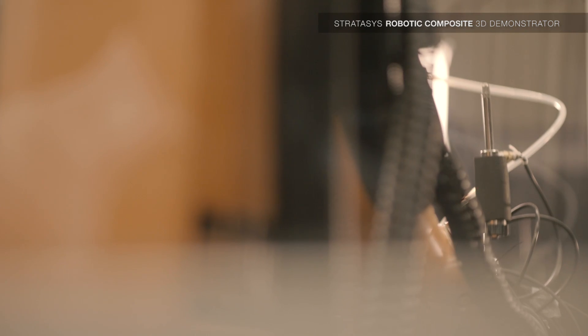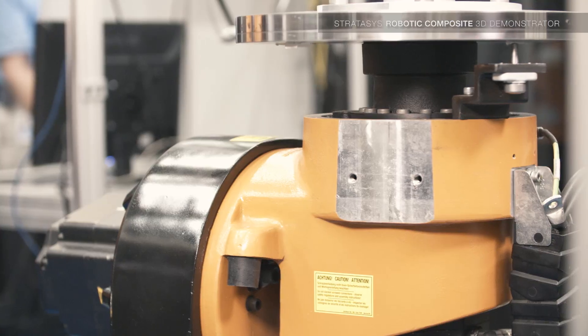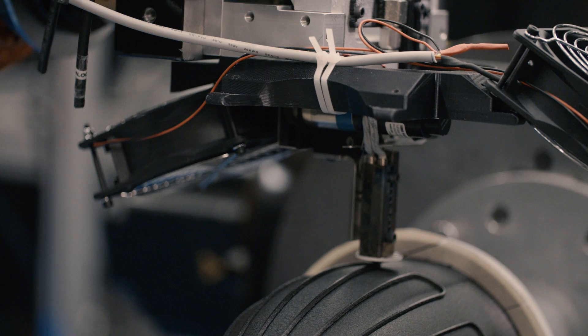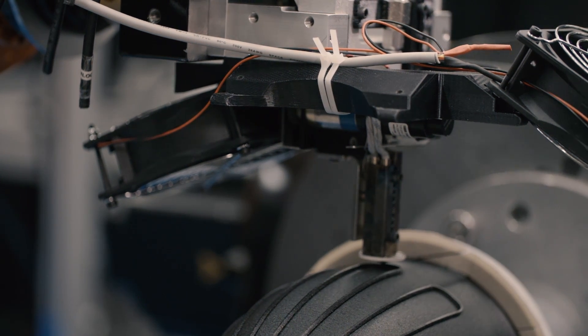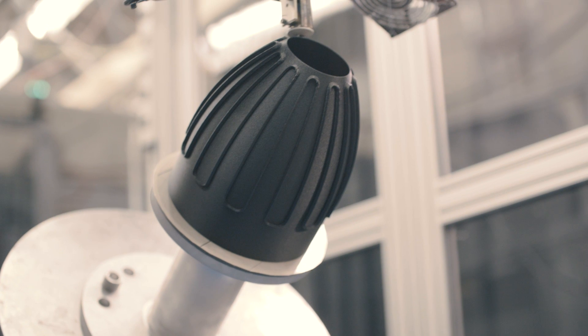One of the truly unique capabilities that this brings to industry is the 8-axis kinematics of the robot and the tables. The robots never get tired — they're always performing at the same level. Once you program it and you've tested it, it will run this way till you stop it.